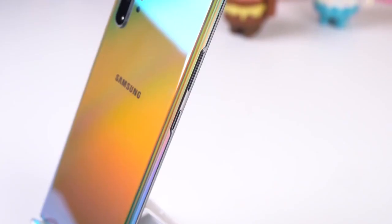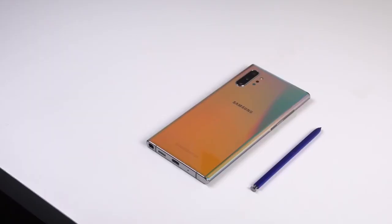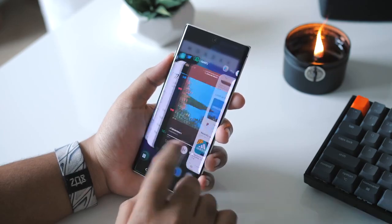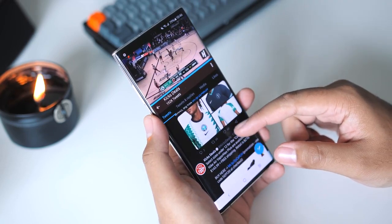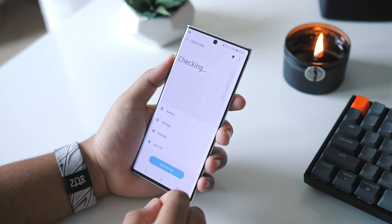Samsung has released the official Android 12 update based on One UI 4.0 for the Samsung Galaxy Note 10 series, which includes the Note 10 and the Note 10 Plus and also their 5G variants. If you have the Samsung Galaxy Note 10 or the Note 10 Plus and haven't got the update notification, don't worry — you will get the official Android 12 update within a few days.